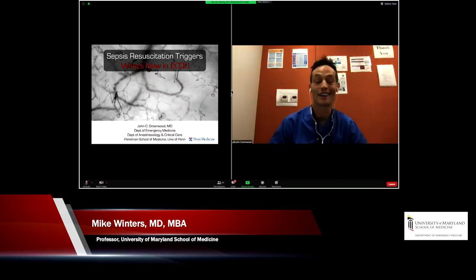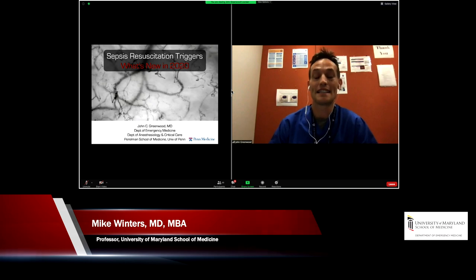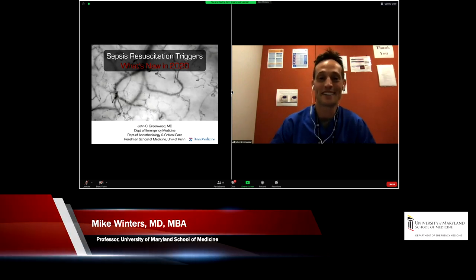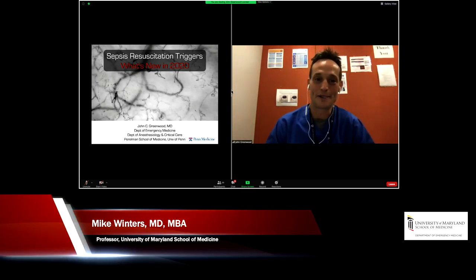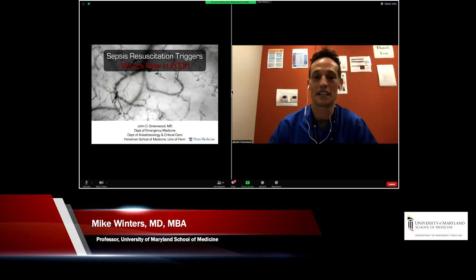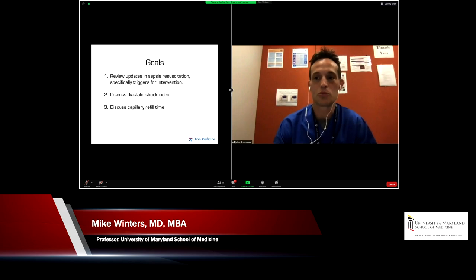I'm glad to be able to present and share a little bit of what I've learned over the past few years, particularly while presenting from a COVID ICU where I'm currently rounding. The goal of this next 30 minutes will be to present from a COVID-free zone. So sit back and relax and let's talk about sepsis resuscitation triggers — in particular, what's new in 2020.